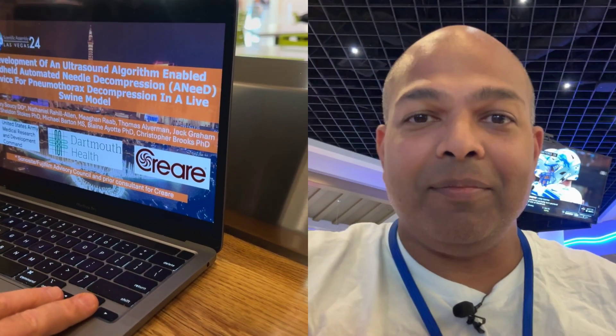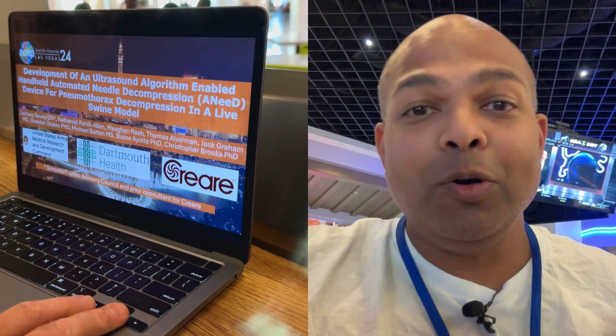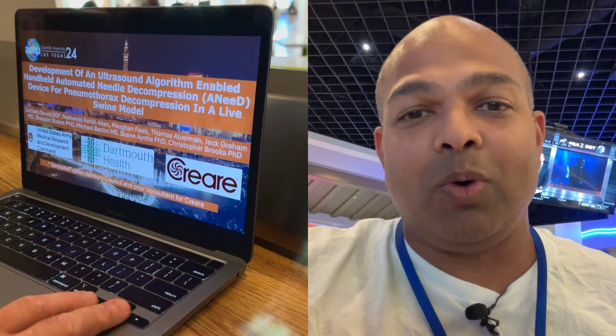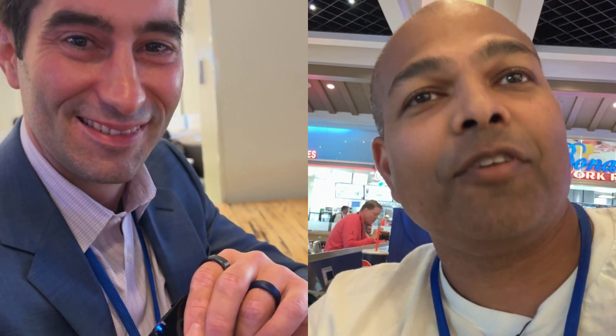This is Venk. I'm here at ASEP catching up with great research, friends, and colleagues. My phone died before I could catch up with a really good friend of mine, Dr. Zach Soucy. He had a great presentation I wanted to engage with, and he was wonderful enough to sit down and go over it with me. For those who don't know you, do you mind introducing yourself?